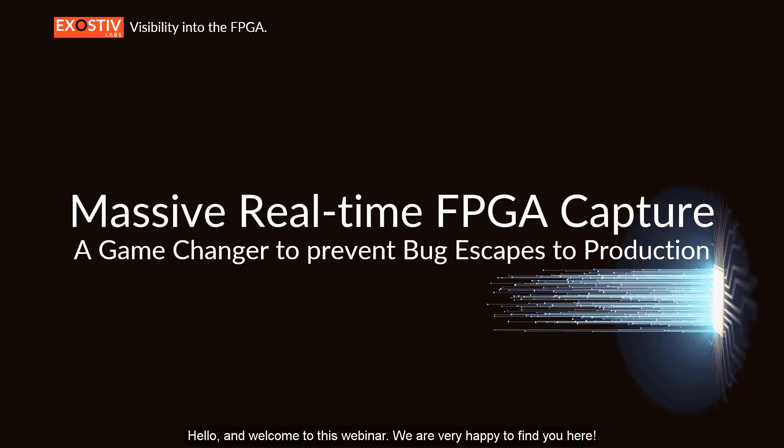Hello and welcome to this webinar. We are very happy to have you here. My name is Frederick Lins, I'm the CEO of Exhaustive Labs, and today we'd like to discuss a game-changing capability of some of our products: massive real-time data capture from FPGA.